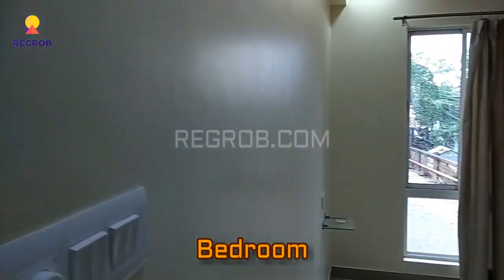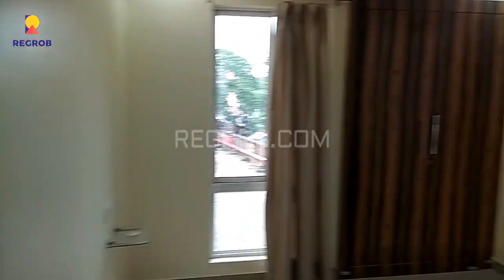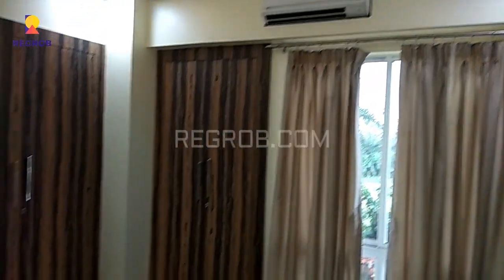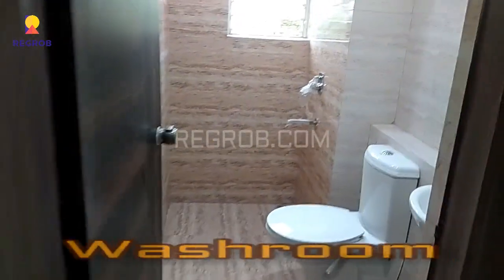Now here is the second bedroom. And just next to the bedroom, this is the washroom.